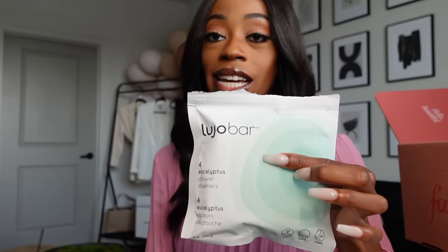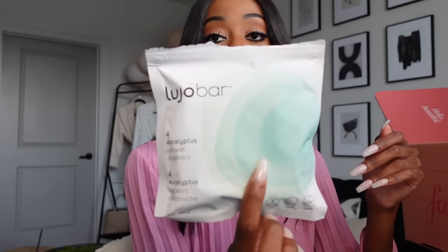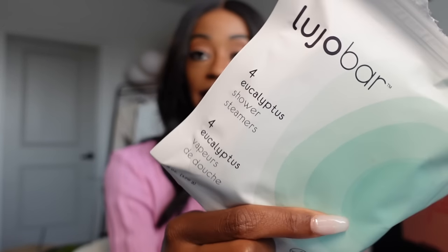First up, I have these Eucalyptic Shower Steams from Lujo Bar — I used them last night, that's why the bag is open. I actually really like these a lot. It comes with four of them and gives a very fresh, minty, eucalyptus smell in the shower. These are also gluten-free and vegan.